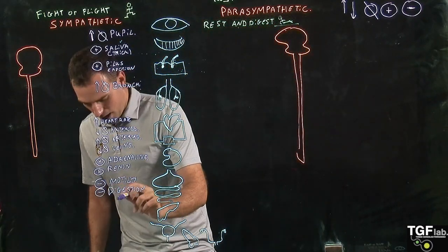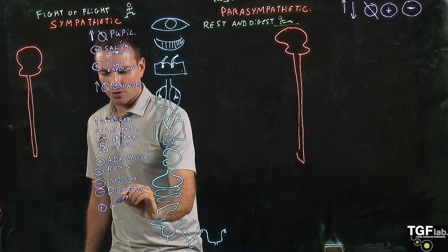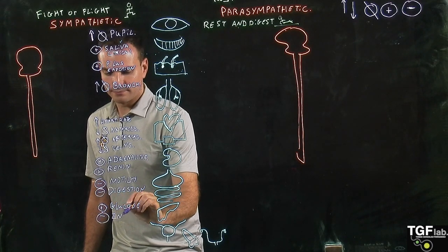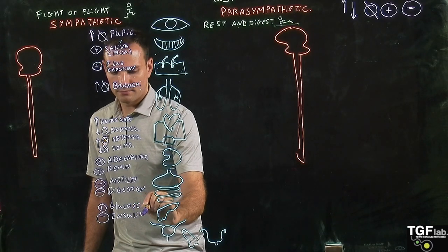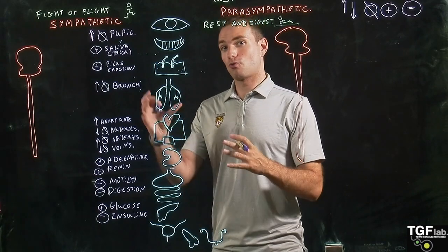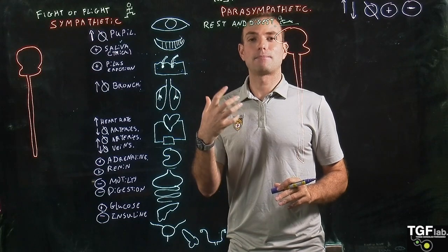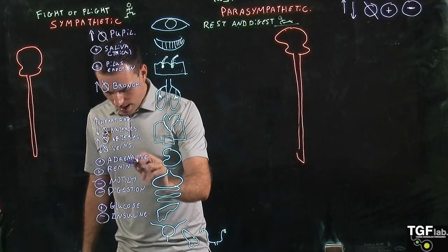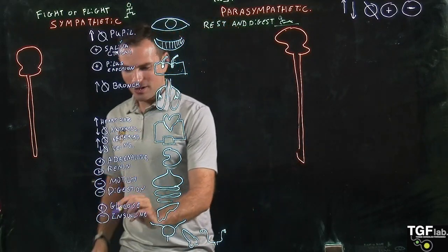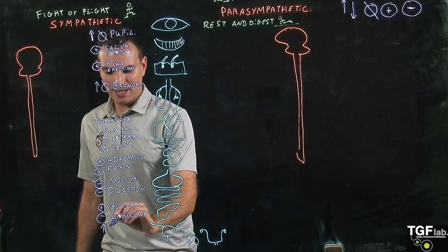In the pancreas, the sympathetic system activates the secretion of glucose and inactivates the secretion of insulin, because we want to increase glucose levels so we can use that glucose to respond very quickly to the stimuli generating this sympathetic activation. Then, in the bladder, this is going to increase relaxation of the bladder.